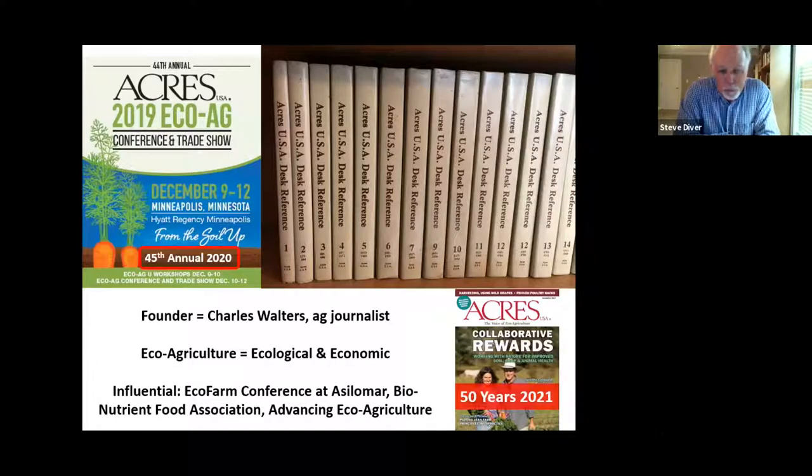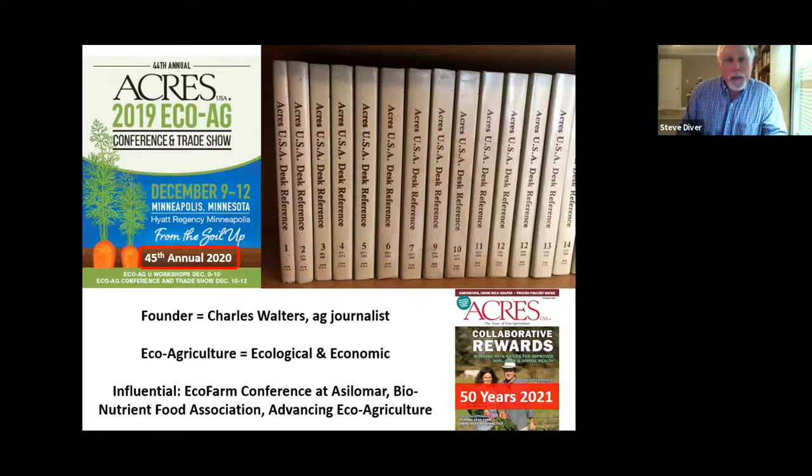The Acres conference and its teachers were very influential on the EcoFarm conference held in Asilomar, California, the Bionutrient Food Association that Dan Kittredge promotes, and Advancing Eco Agriculture, John Kemp's company. The theme is standing on the shoulders of giants — a series of pioneers and teachers and consultants who knew these pioneers personally, studied with them, and carried on and improved the teaching.